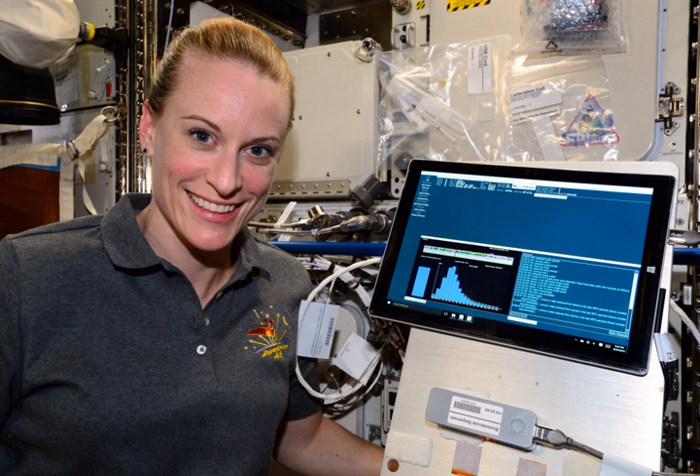GridION X5 — this desktop device has been commercially available since March 2017. The device processes up to 5 MinION flow cells and enables generation of up to 100 gigabases of data per run.